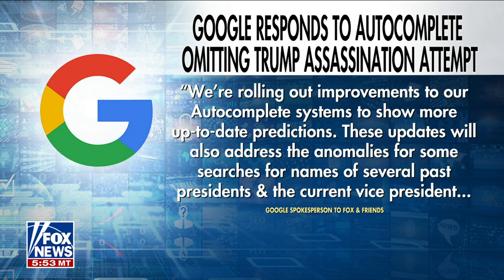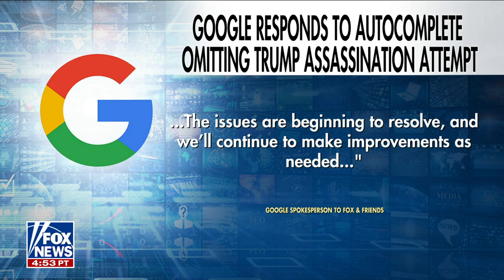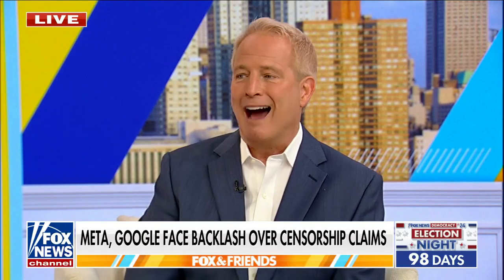Google came out in response to Fox and Friends and gave us this statement: 'We're rolling out improvements to our autocomplete systems to show more up-to-date predictions. These updates will also address the anomalies for some searches for the names of several past presidents and current vice presidents. The issues are beginning to resolve and we will continue to make improvements as needed.' Read between the lines. Did they do it intentionally? I don't know. But the end result was we got censored, period. Facebook had a similar statement — they said they're going to correct it. We'll see what happens. Got to stay on top of it for 98 days to the election. We would just like to see the stories for both sides.